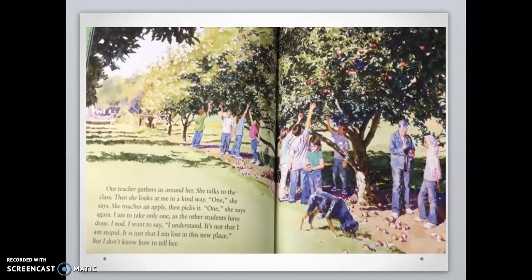Our teacher gathers us around her. She talks to the class. Then she looks at me in a kind way. One, she says. She touches an apple, then picks it up. One, she says again. I am to take only one, as the other students have done. I nod. I want to say, I understand. It's not that I am stupid. It is just that I am lost in this new place. But I don't know how to tell her. Why does Farrah want to tell people that she isn't stupid? Why is she feeling that way?